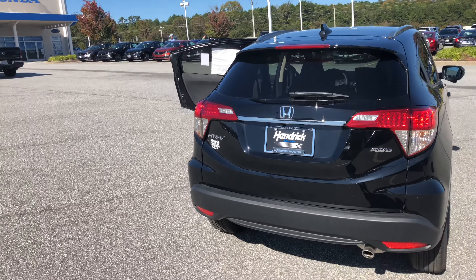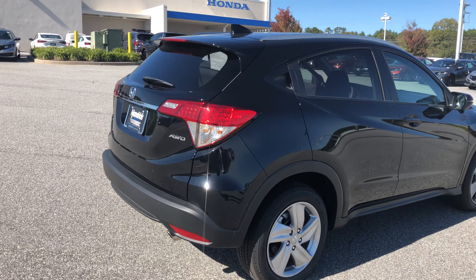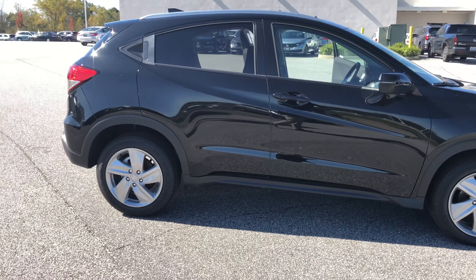So again, my name is Austin. Once you're ready to come out here and check this out, give me a call at 864-850-8226. That way we can go ahead and set up your appointment, check out the HR-V, and get you right home in it today.